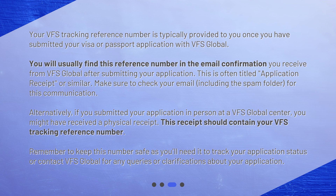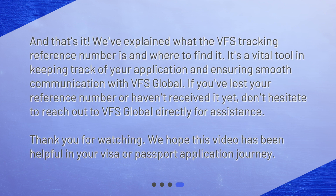This receipt should contain your VFS tracking reference number. Remember to keep this number safe, as you'll need it to track your application status or contact VFS Global for any queries or clarifications about your application.